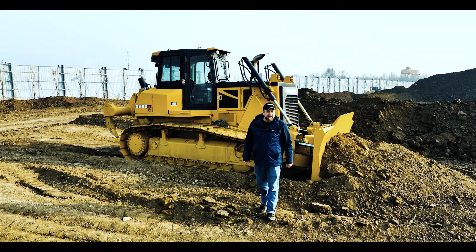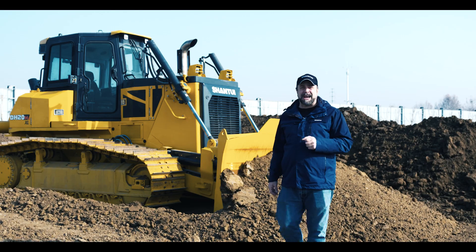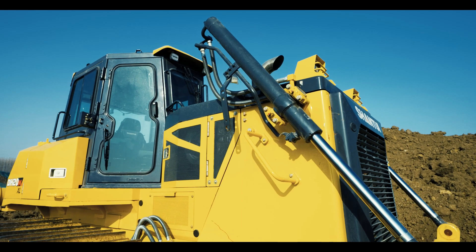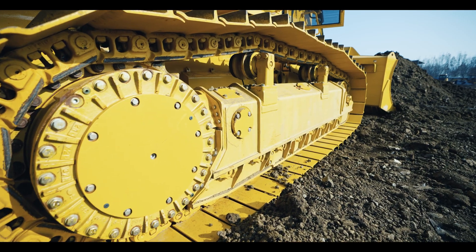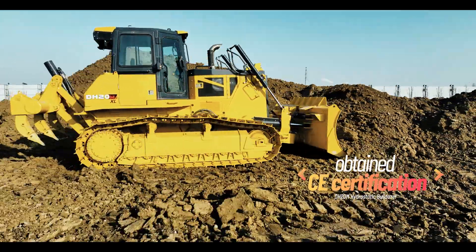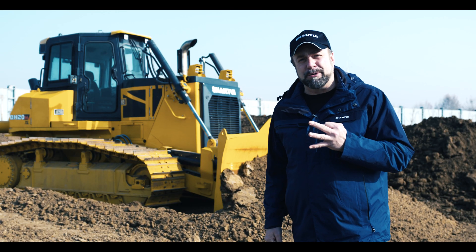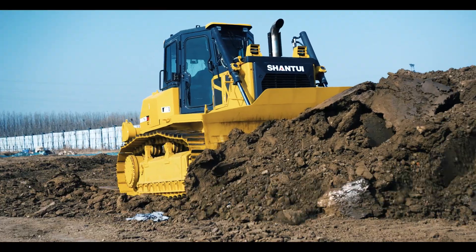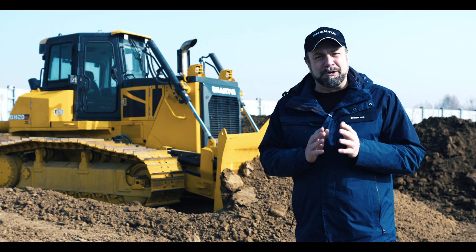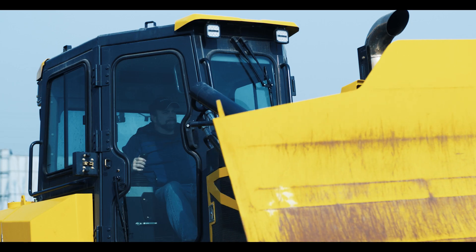The DH20M is a hydrostatic bulldozer developed for a lower emission standard market that meets U.S. EPA Tier 4 Final and European Stage 5 emission regulations. This bulldozer has obtained CE certification. It has three operation modes which can be selected by the operator through the intelligent monitor, combined with a dual closed loop hydrostatic transmission system that delivers excellent performance.